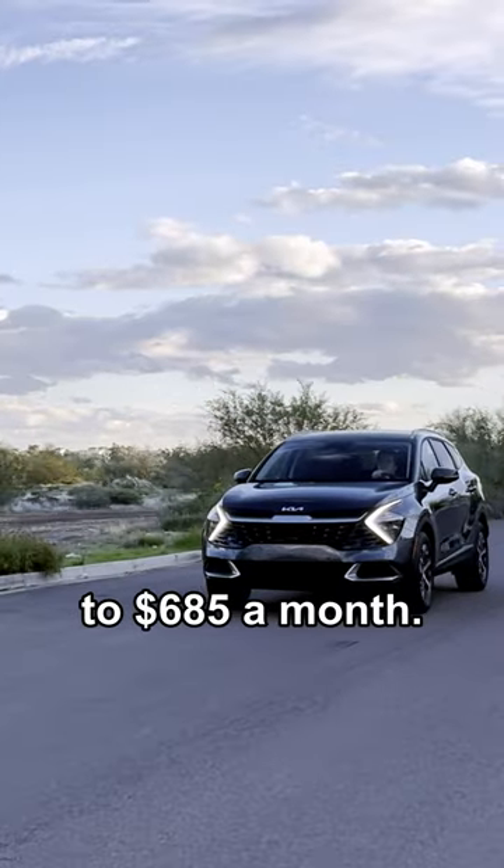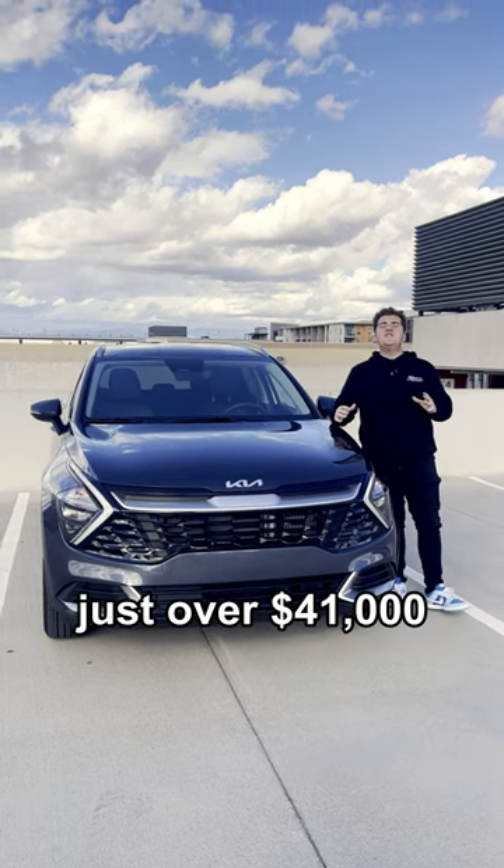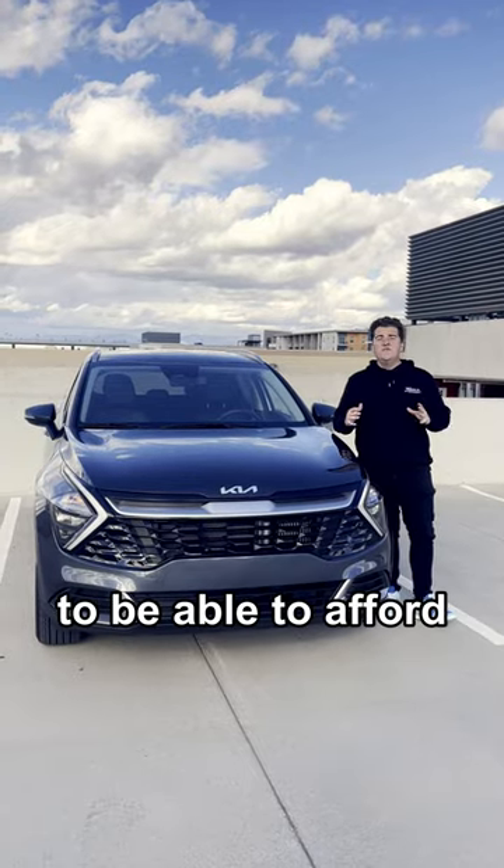The total cost in this case comes out to $685 a month. So if you put 20% of your income towards car costs, you need to make just over $41,000 a year after taxes to be able to afford the total cost of this car.